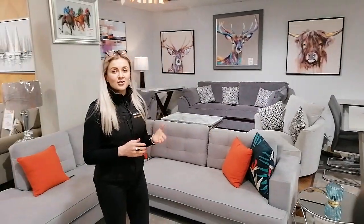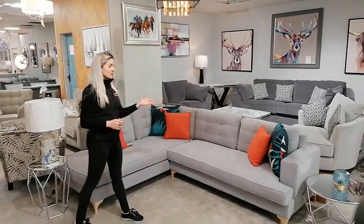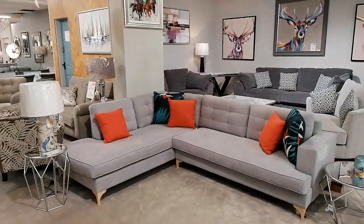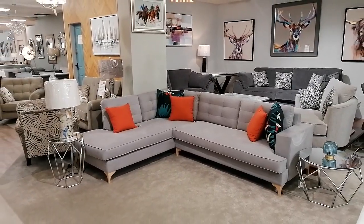We're back in Hegerjee's home interiors with an offer on this stunning Positano corner suite. You can have this in your home today for only €1,099.